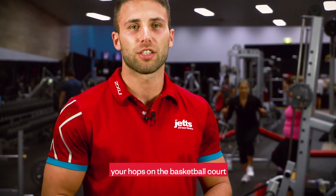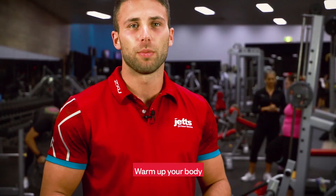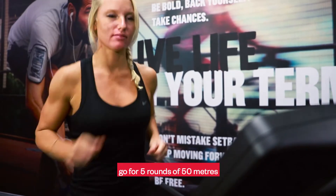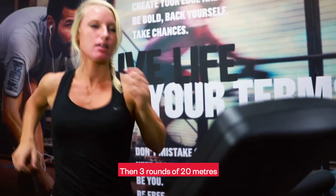So if you play any kind of footy or want to improve your hops on the basketball court, here's a tough workout for you. Warm up your body on the treadmill with some running — go for five rounds of 50 meters at a medium speed, rest for one minute, then three rounds of 20 meters at a fast pace but not quite sprinting.